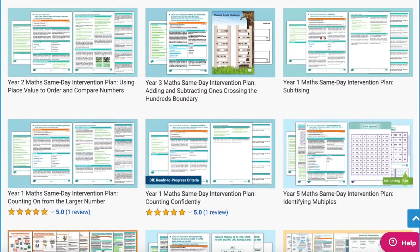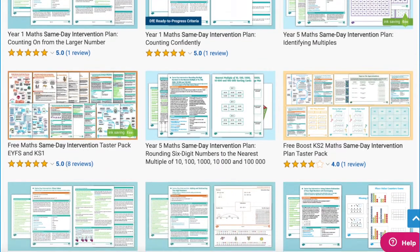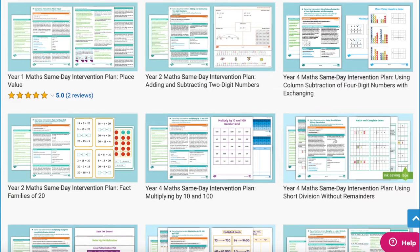As you can see, Twinkl have a wide range of resources to help support your learners with these same-day intervention resources. Whatever you need, there's sure to be a resource on the website for you. I hope you've enjoyed this video and can use some of these to support your learners. Thanks for watching and I'll see you again.